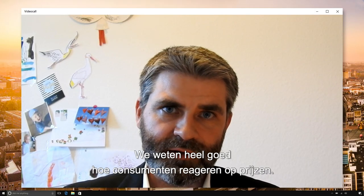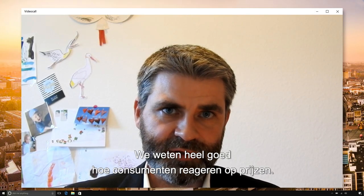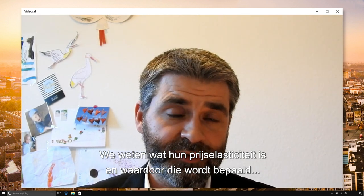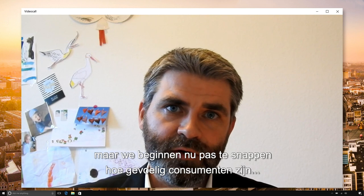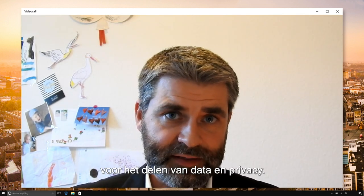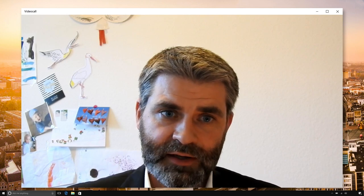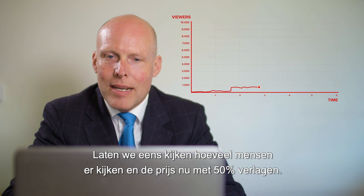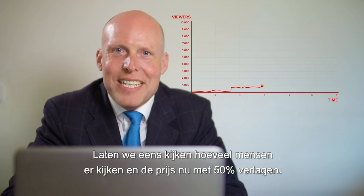Because we understand very well how consumers react to monetary prices — we know what their price elasticity is, we know what determines price elasticity — but we are only beginning to understand how sensitive consumers are to providing data and privacy. Let's see how many attendees we currently have and let's lower the price by 50% now.